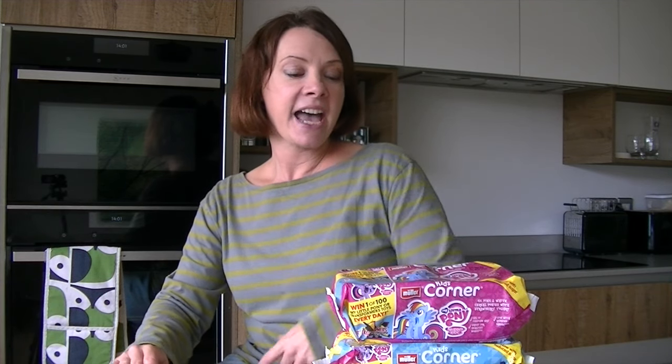Hi there, it's Di's Prize Buys time again. I've been down to Asda and I've got a good one for you if you're already thinking about stocking fillers.